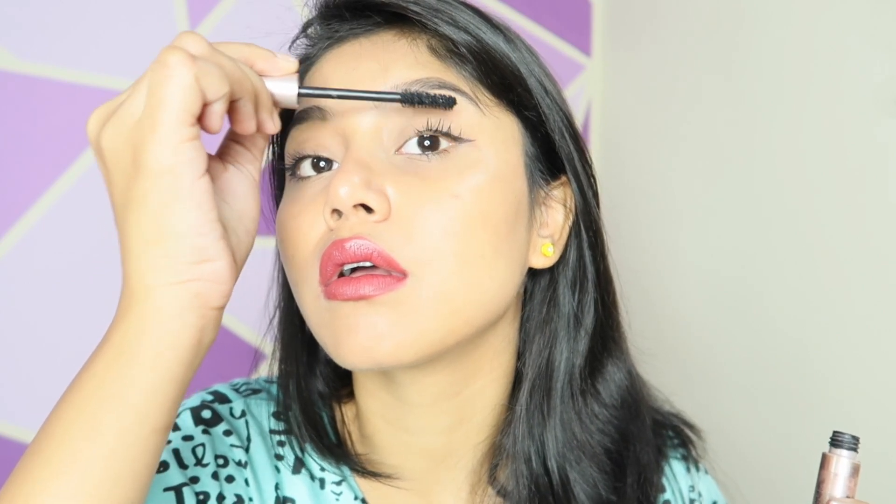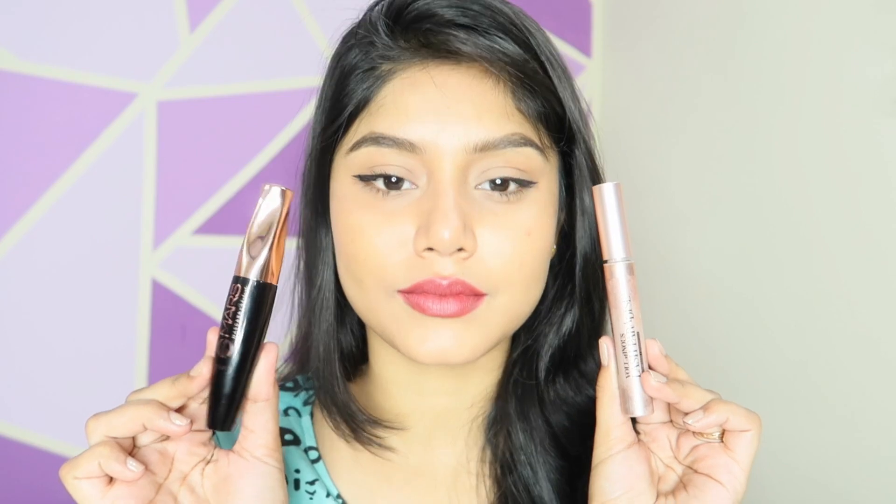The Mars mascara also gives a fake eyelash effect, and I have never seen a mascara under 200 rupees this good. If you're a teenager who wants to try this mascara but doesn't have the budget, this will definitely make you happy. One difference is that this one dries up quickly, which is absolutely fine. Both of these mascaras are amazing and I have no complaints about either — packaging quality is very good.